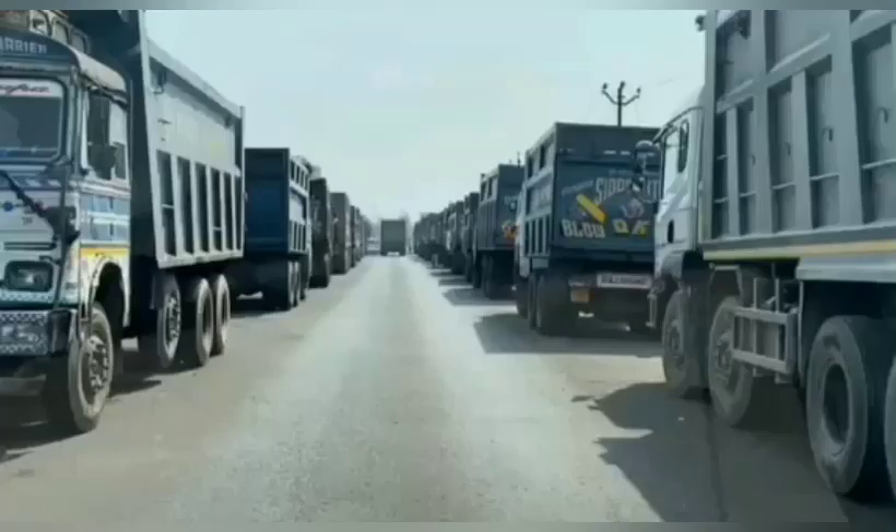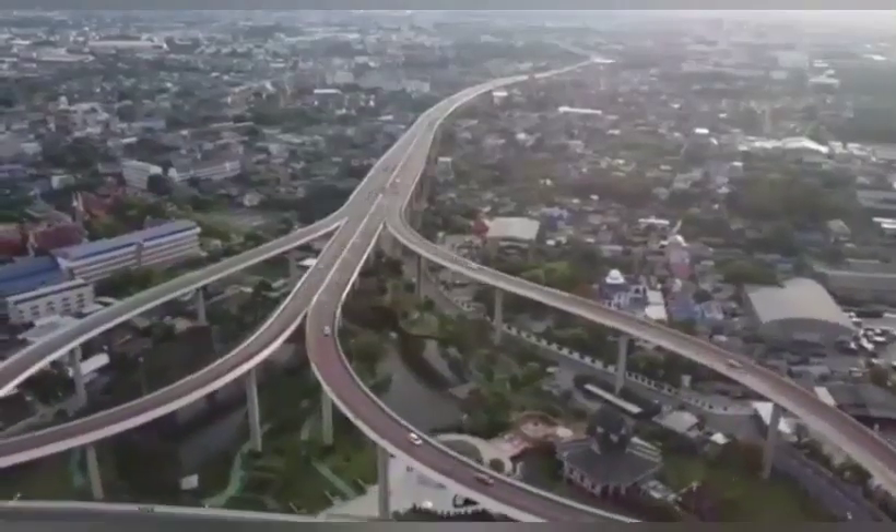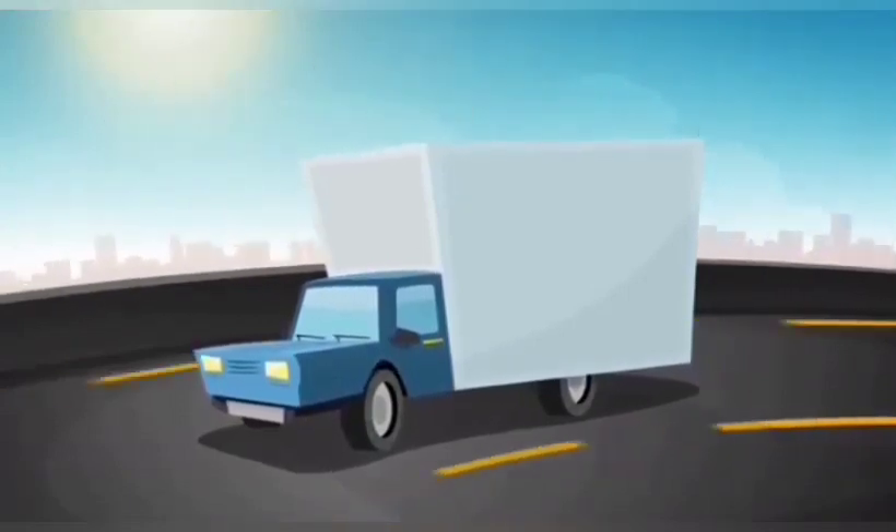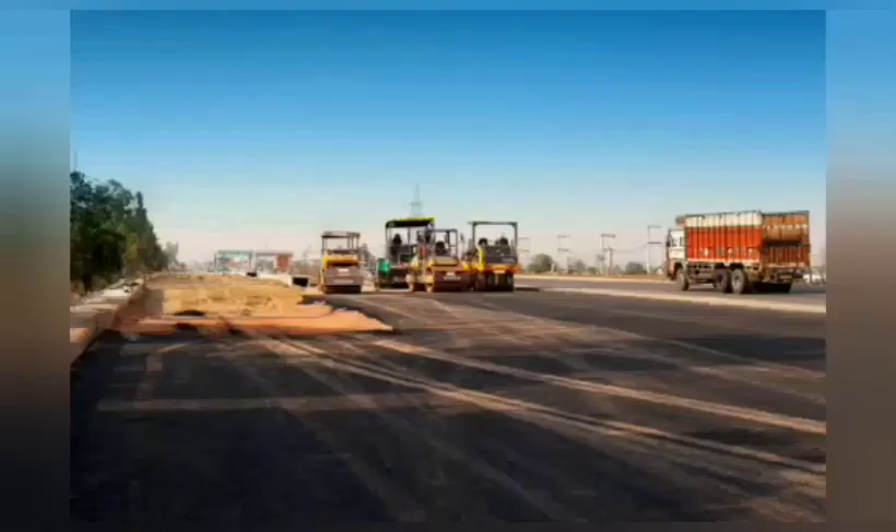This six-lane, one-kilometer-long road is an experimental project that may solve the waste material issue. Every day, almost thousands of trucks weighing between 15 to 30 tons drive along the steel road.